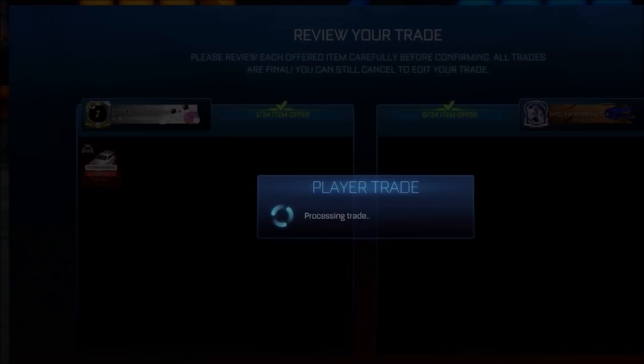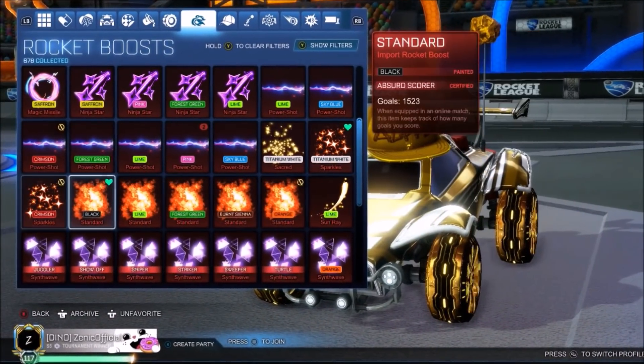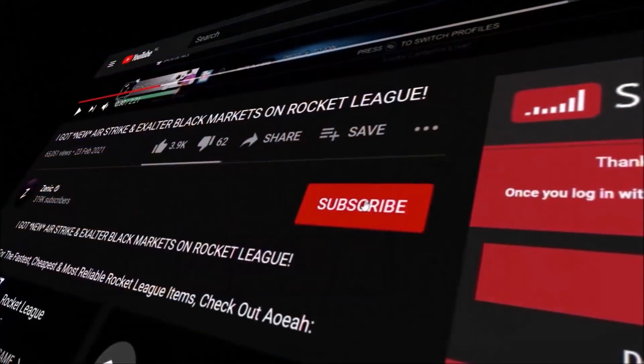After recently giving away that Titanium White Fennec when we hit 358k, one of you lucky winners watching this video right this second is going to be getting one of these boosts for completely free, so make sure you subscribe. After one tiny move on the spreadsheet, the market is going into meltdown, and I'm not taking any risks — selling everything I can, and here is why.